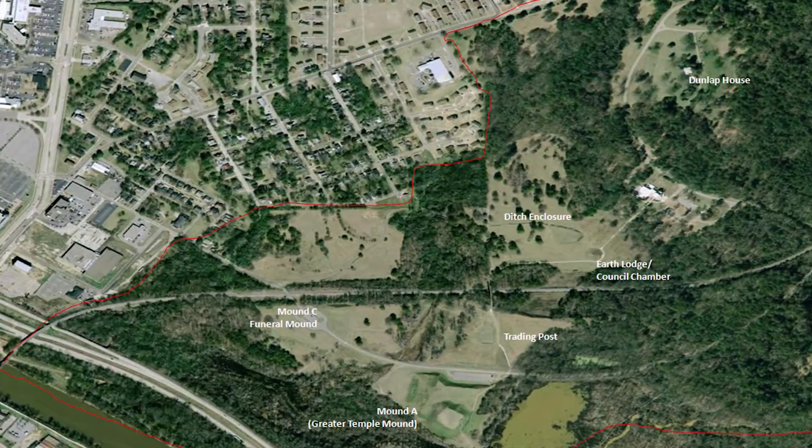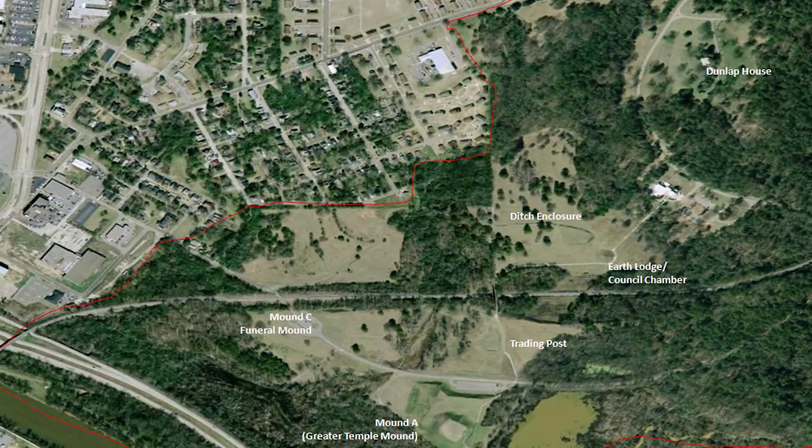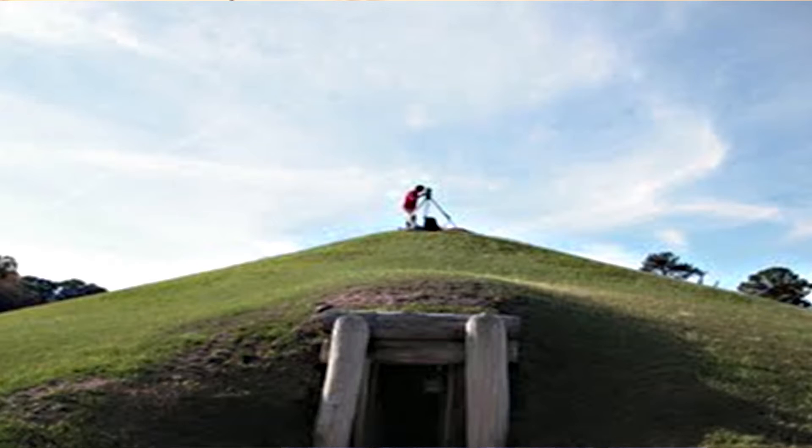Ocmulgee National Monument is located in Macon, Georgia. It is a Native American settlement that started back in the Clovis period about 13,000 years ago. There has been continual habitation and abandonment since that time up until the Civil War era. The time frame we're most interested in is the Mississippian, which is about 900 AD to about 1200 AD. This is when earthen mounds were built up, ranging from a couple of meters tall to 15 meters tall in some cases. The point of the project is to see if these mounds were interconnected and if the space in between was used as habitation.